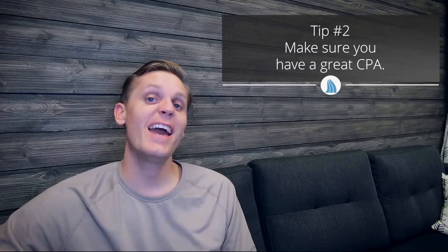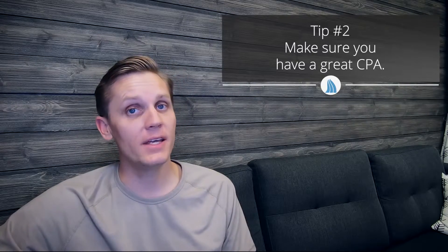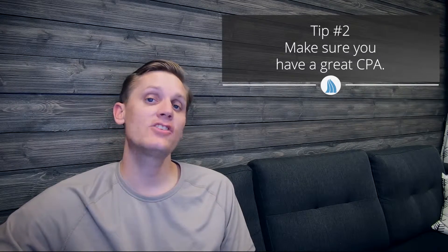Speaking of taxes, step number two is making sure that you have a great bookkeeper and CPA. A CPA is a certified public accountant who can help give you the advice you need to ensure that your tax situation for your business is not only set up correctly but is being filed and paid correctly as well.